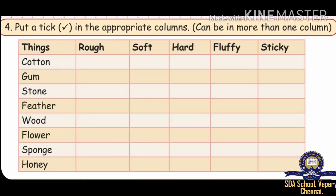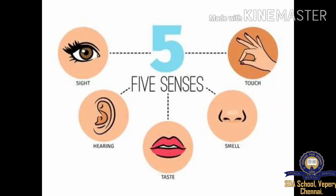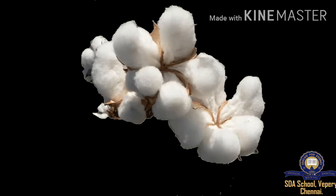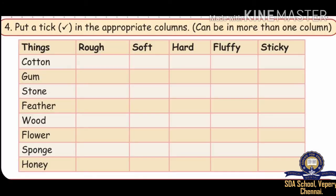Using our five sense organs, let us find out the correct options for the things given below. The things are Cotton, Gum, Stone, Feather, Wood, Flower, Sponge, and Honey. For the first one — Cotton. How does cotton look? It looks soft and fluffy. So the right options are soft and fluffy.